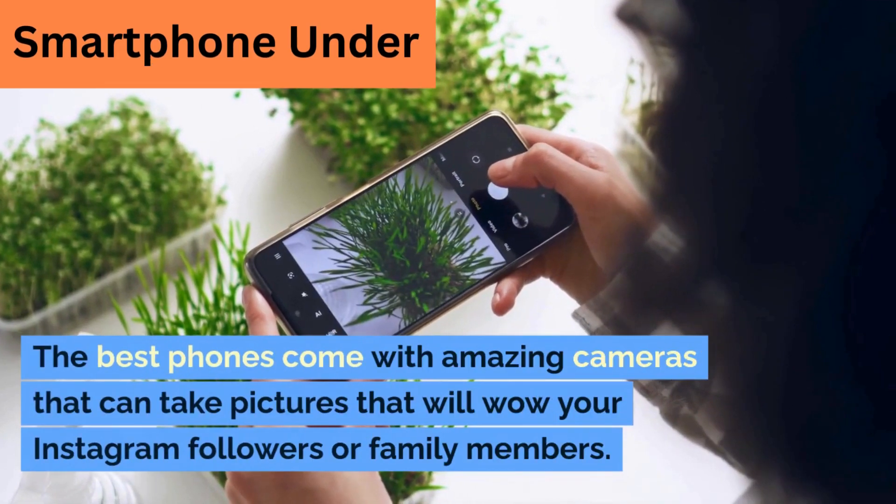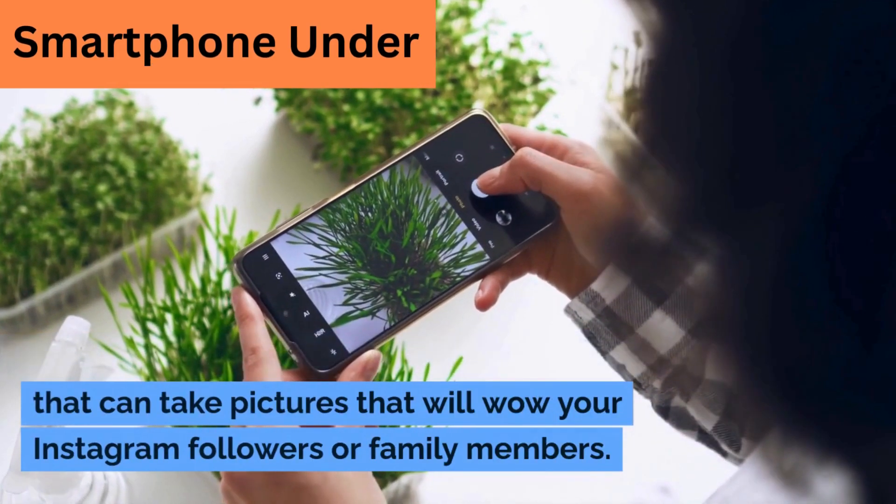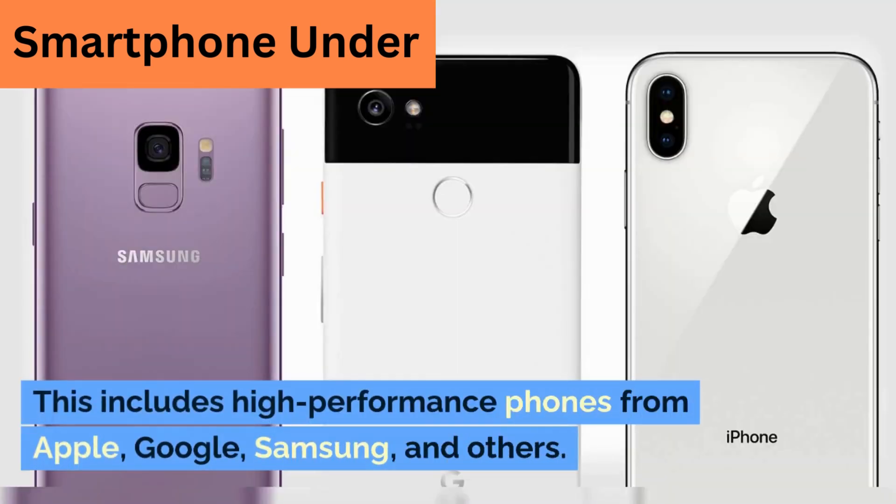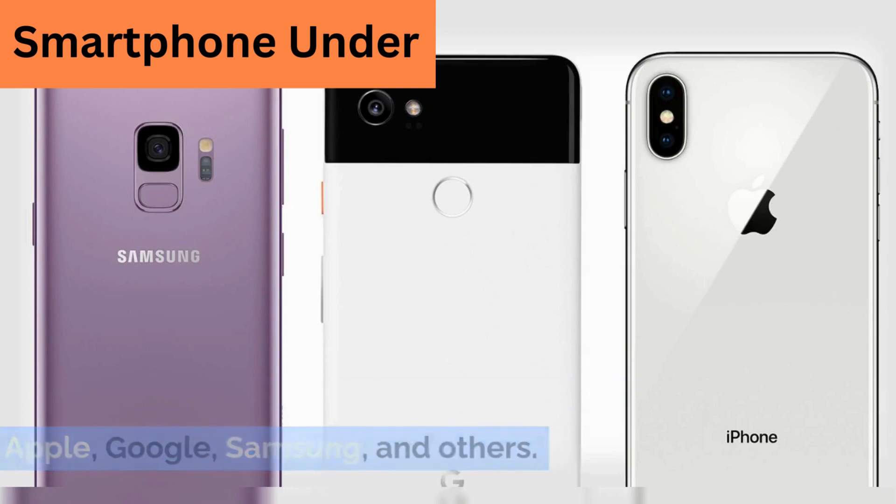The best phones come with amazing cameras that can take pictures that will wow your Instagram followers or family members. This includes high-performance phones from Apple, Google, Samsung, and others.